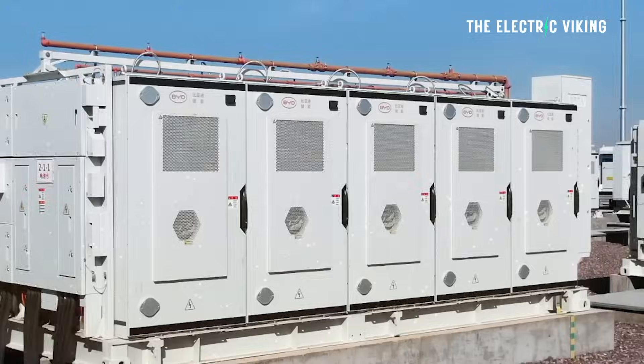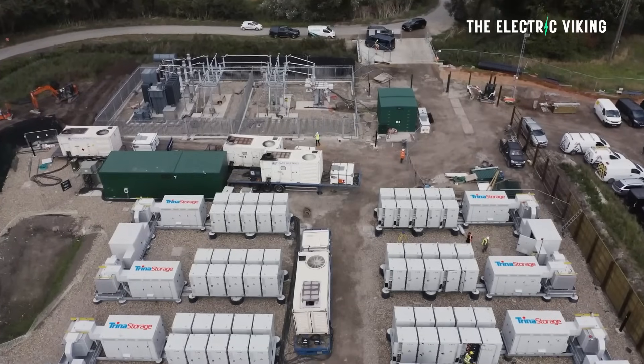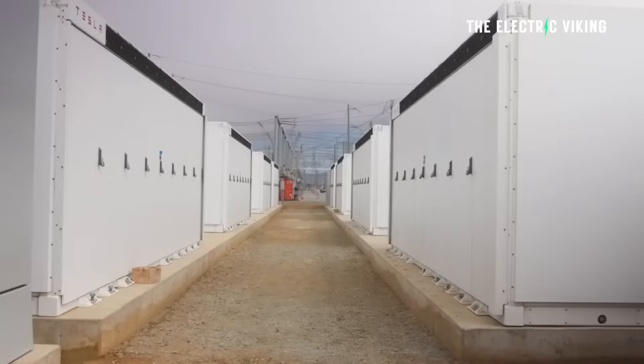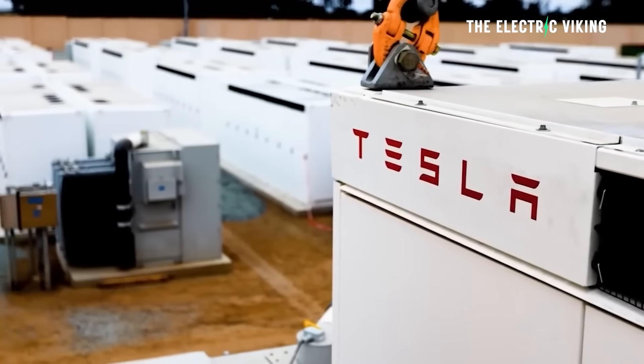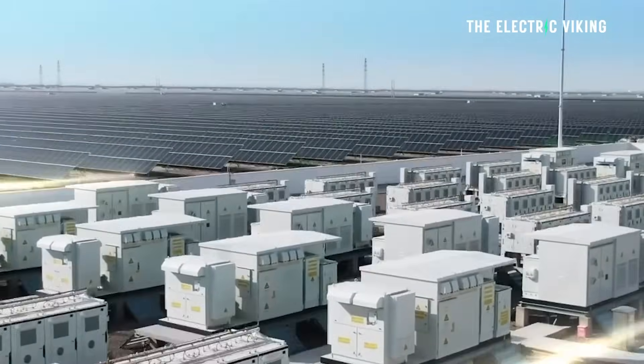This is the biggest battery in the world that's currently switched on — the largest single-phase. But there are more batteries bigger than this currently being built, so it won't be the largest for very long. Only a few years ago, Tesla built the biggest battery in the world here in Australia, in Adelaide, South Australia, and it's now considered really, really small. That's how things are trending at the moment.